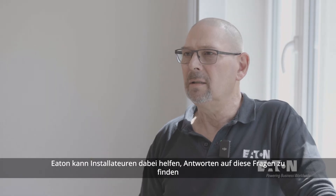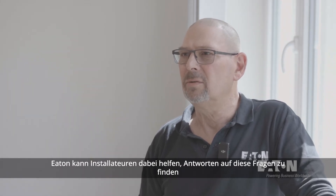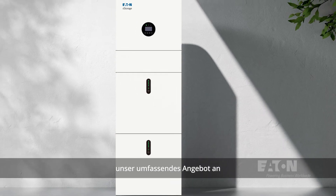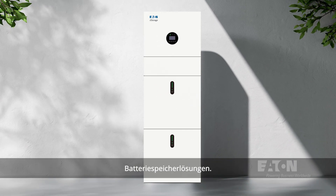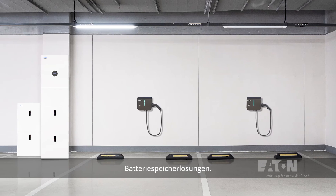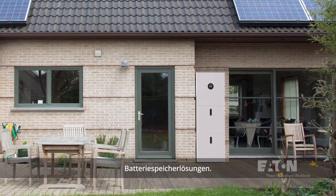Eton can help installers find answers to these questions and find the right product through training and guidance. Options like new storage hybrid systems that can be installed inside or outside are oriented for easy maintenance access.